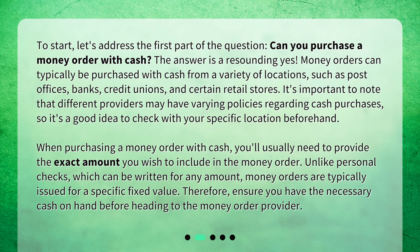When purchasing a money order with cash, you'll usually need to provide the exact amount you wish to include in the money order. Unlike personal checks, which can be written for any amount, money orders are typically issued for a specific fixed value. Therefore, ensure you have the necessary cash on hand before heading to the money order provider.